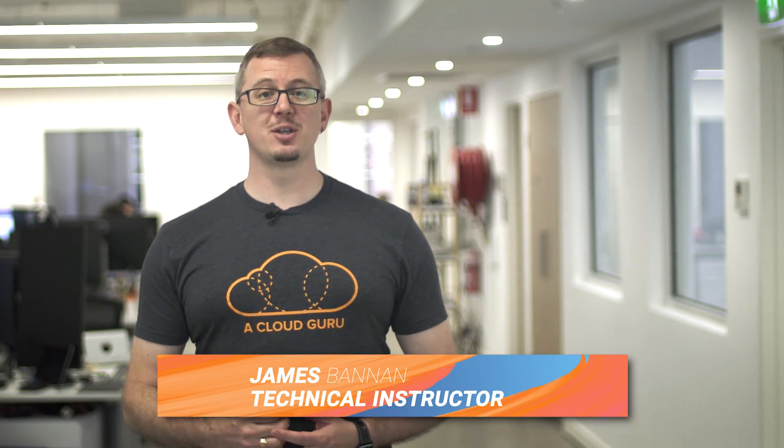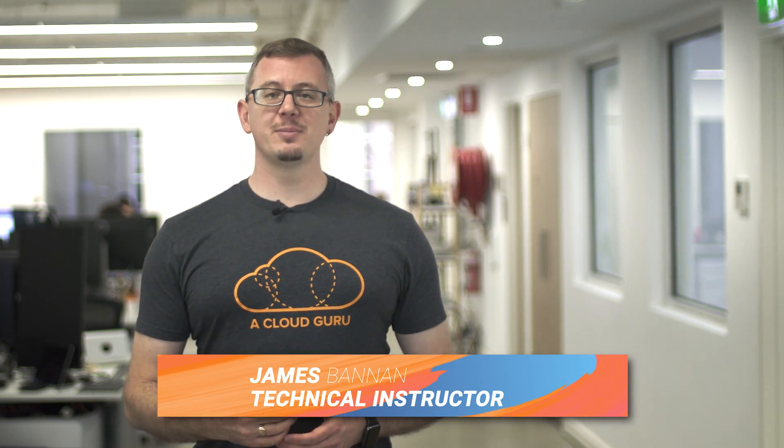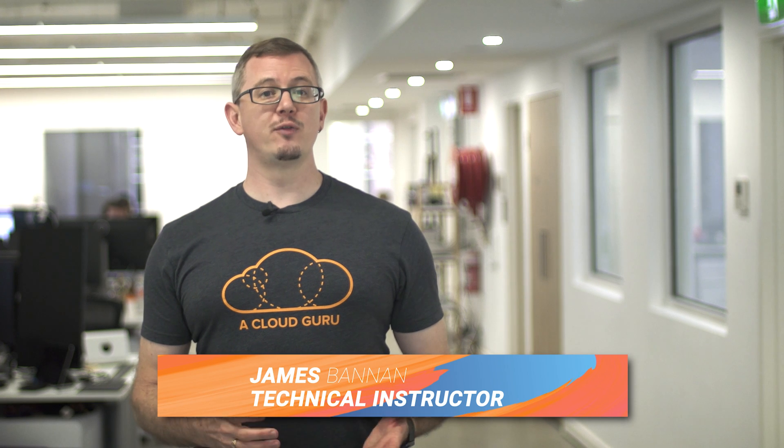Hey, Cloud Gurus, and welcome to this episode of Azure This Week. In this episode, we're going to take a look at a couple of great recent announcements. Azure Database Migration Service has gone GA, and the Azure DevTest Labs team has released the public preview of Azure Labs Services. We'll also take a look at what Microsoft Research is doing in the field of AI for people with disability.